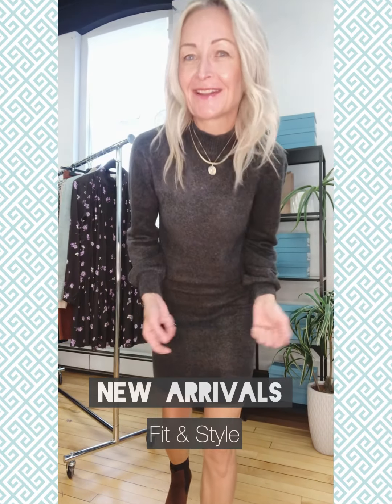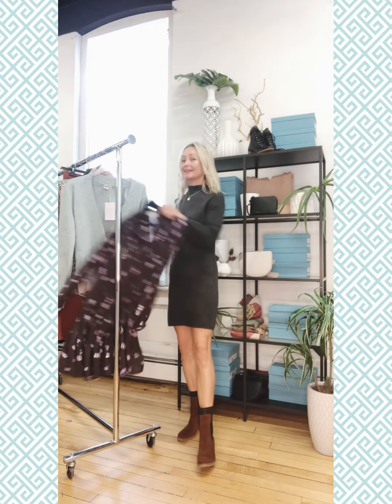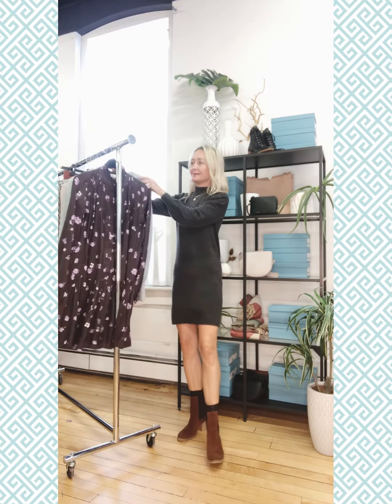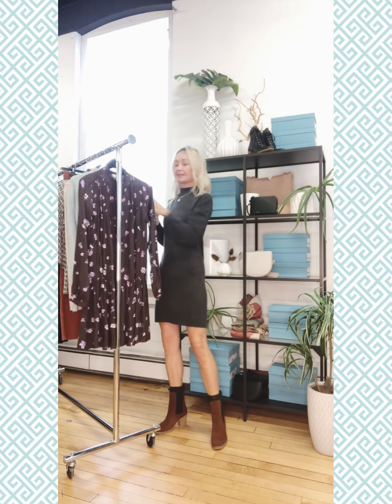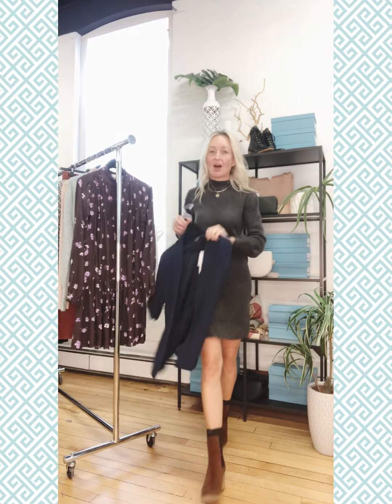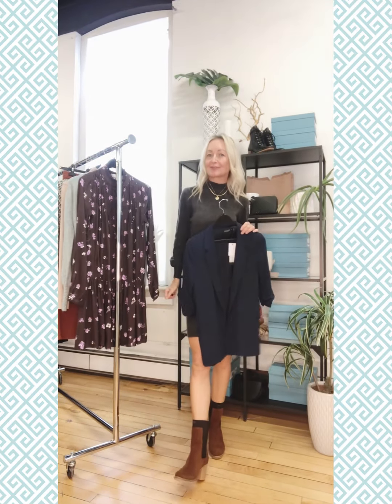More fall arrivals keep streaming in from Soaked in Luxury, Cafe, and an all-new brand called Atelier Riff. In this release we've got some great little dresses that will carry perfectly into fall, awesome knits from Ishii and Cafe, and we've also got some great pants and amazing jackets and toppers from Soaked in Luxury that are going to up your style quotient for the fall.